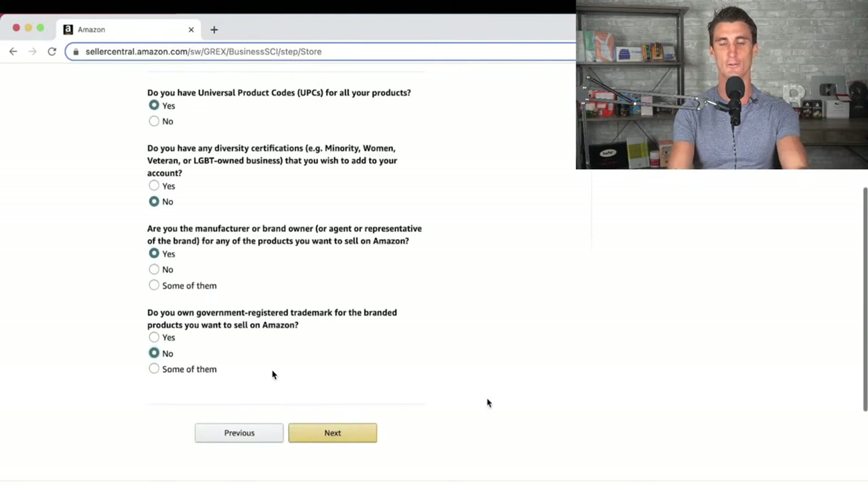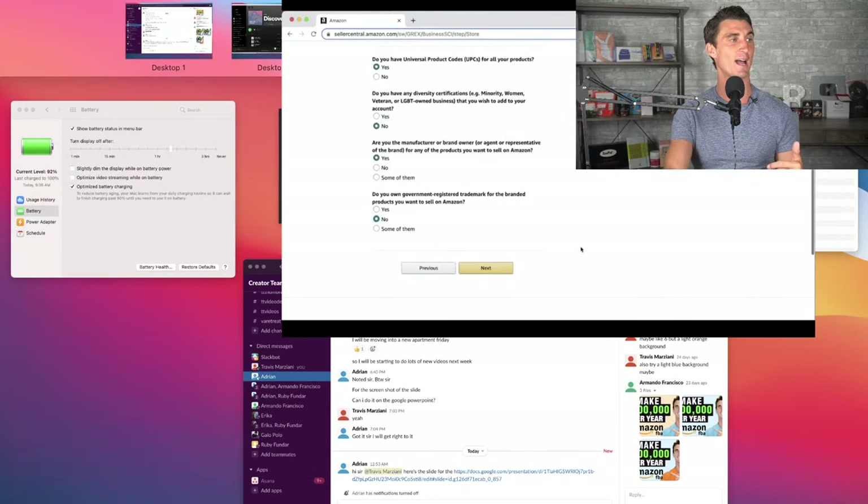For anyone new to the channel, my name is Travis Marziani. I'm a seven-figure Amazon FBA seller. I've been selling full time as an e-commerce entrepreneur since 2013 — that's almost nine years, and I've been selling on Amazon for around seven or eight years. I've also helped a lot of other people sell products on Amazon, which is why I have this wall full of products behind me. I know a lot of people online teach how to sell on Amazon but don't actually sell — so I wanted to create this video to show you how to actually do it.